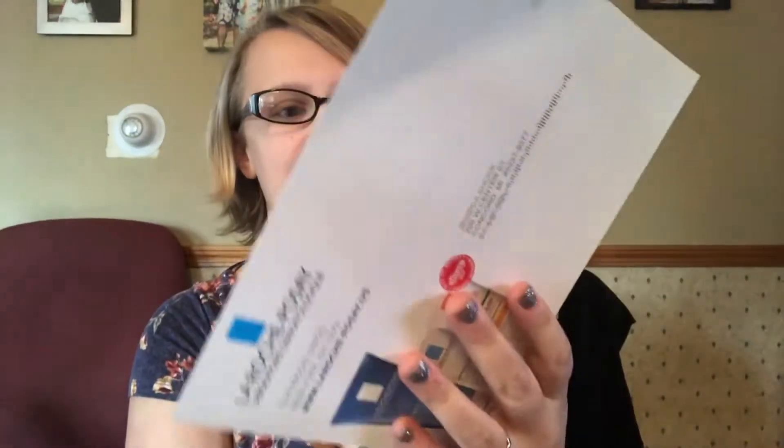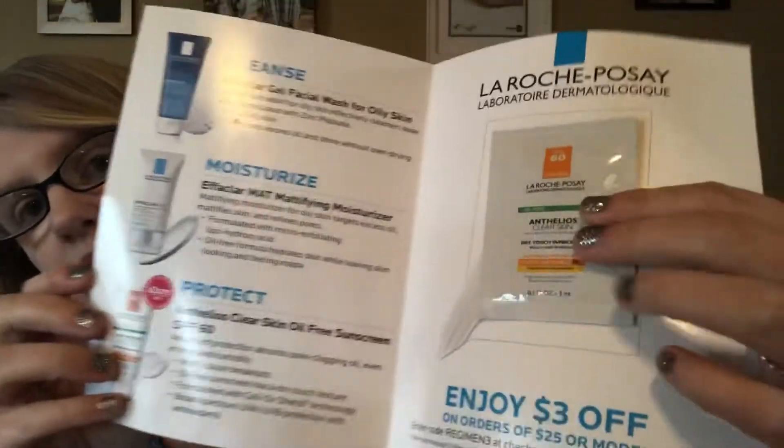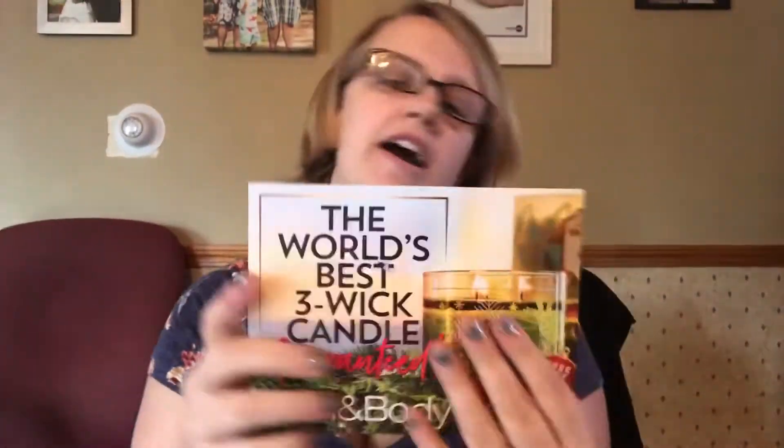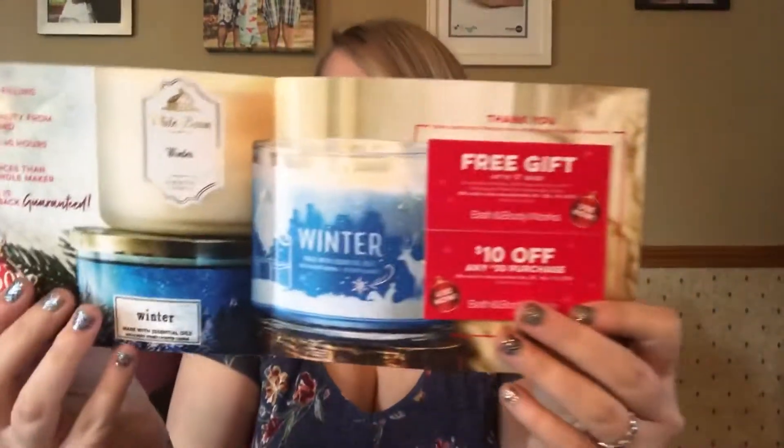This is La Roche Posay — it is a skincare company. This is also through Tri Spree. This little sample packet right here is a face sample. And then there is also this little coupon code — save three dollars off of a $25 or more order.